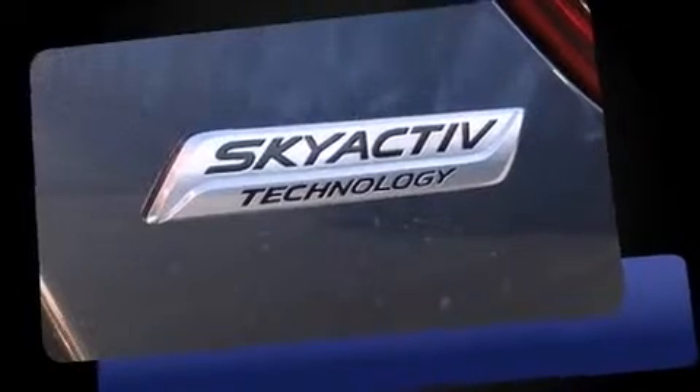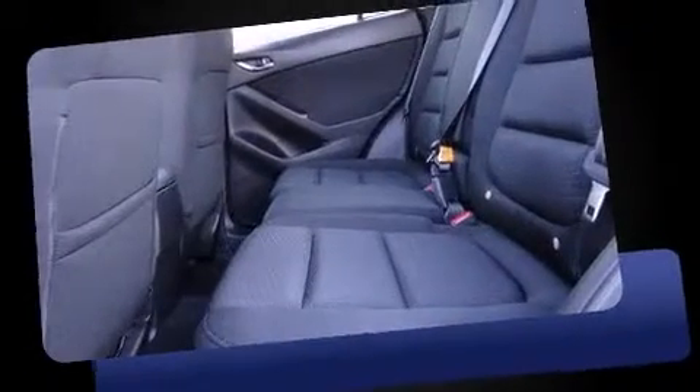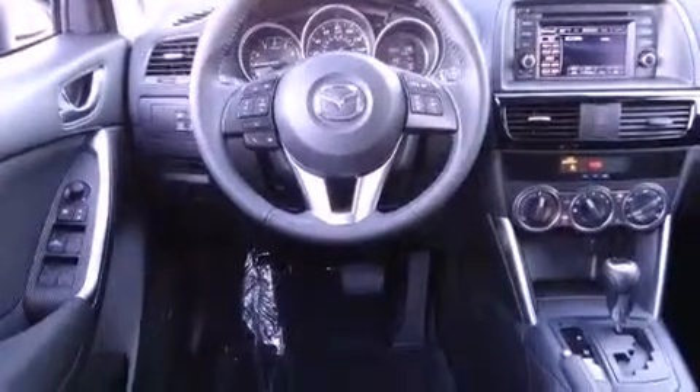Mazda prioritized comfort and style by including front and rear reading lights, one-touch window functionality, a trip computer, an outside temperature display, blind spot sensor, and more. For drivers who enjoy the natural environment, a power moonroof allows an infusion of fresh air.